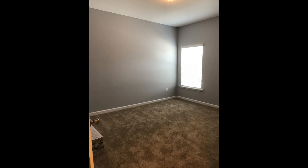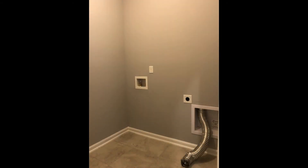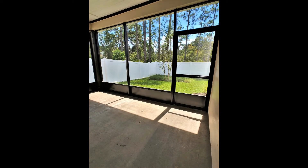Additionally, there is a laundry room. From the living room, sliding glass doors open to a large screened patio, which leads to the sizeable fenced-in backyard, perfect for all your outdoor gatherings at any time of the year.